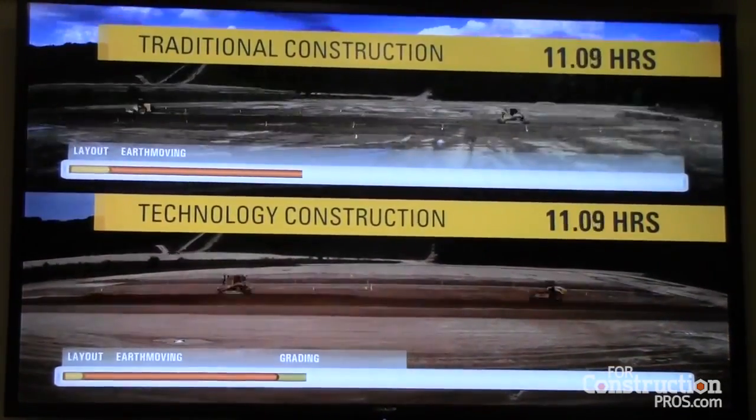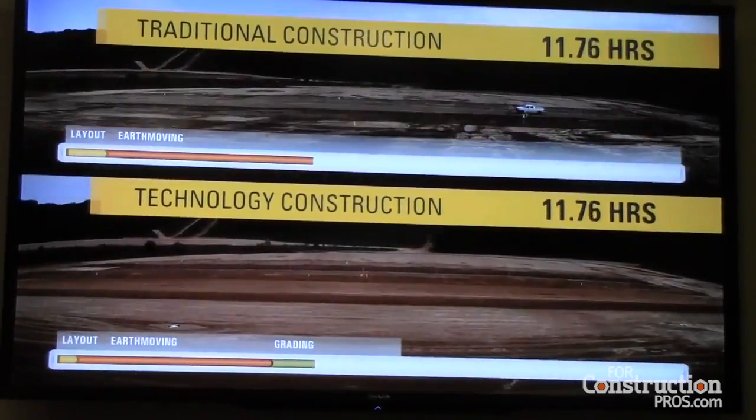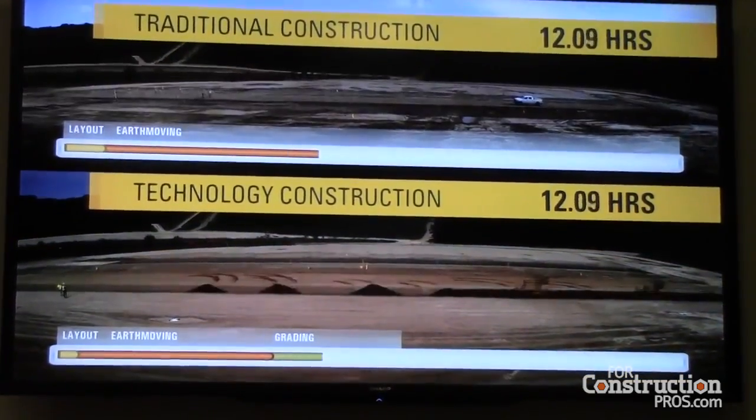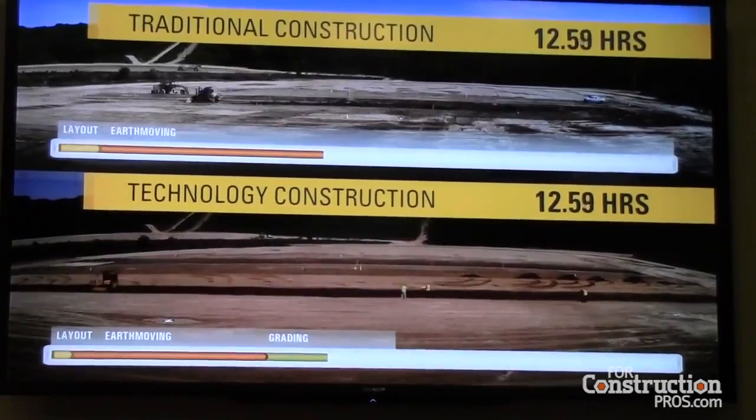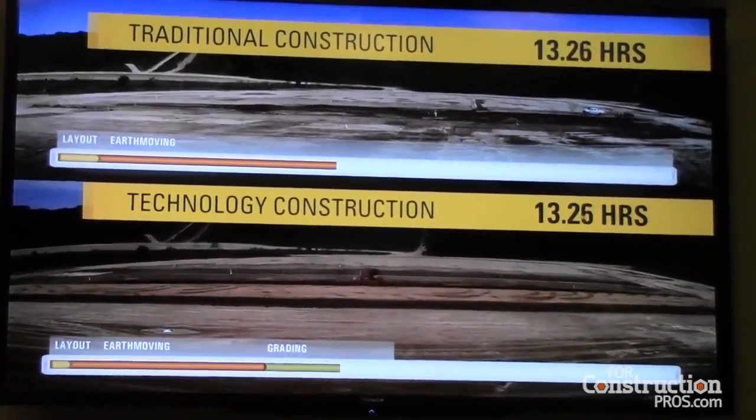Operators are kept much less fatigued as well. Additionally, wheel loader and articulated truck payload systems reduce cycle times, ensuring delivery of accurate material quantities to the job site, saving time, fuel, and most importantly, money.